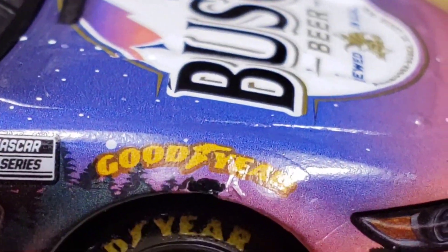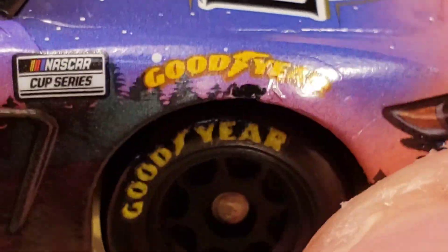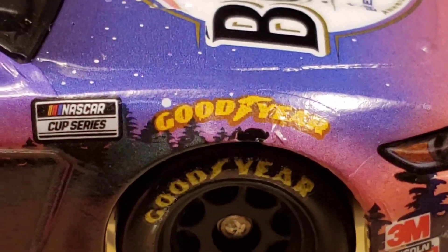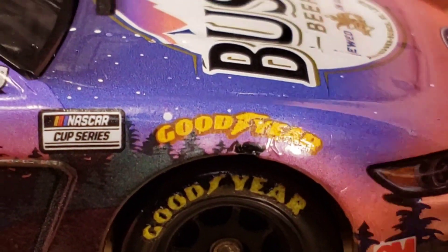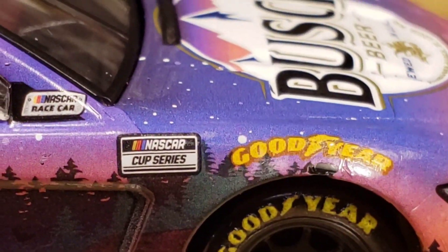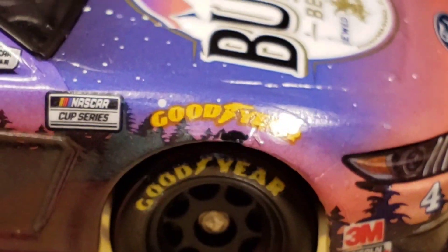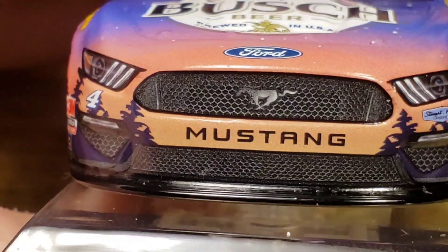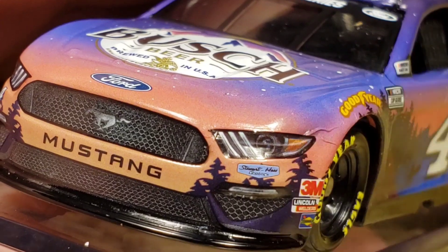There is a paint chip right there underneath the Goodyear, but it kind of blends in because of the dark colors and weird shapes in the paint scheme. That still doesn't make it okay for Lionel quality, though I can cut them some slack because this entire car is wrapped in decal — there's no paint on it. That's a lot to wrap and decal. We've got 3M, Liquid Wrench, and Sunoco. Moving back to the front, the decal placement looks pretty good, though there is a decal wrinkle visible.